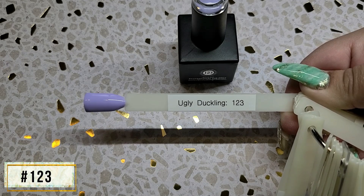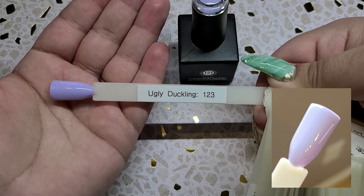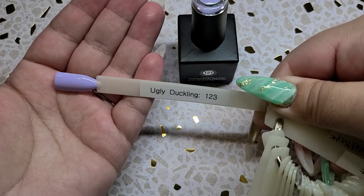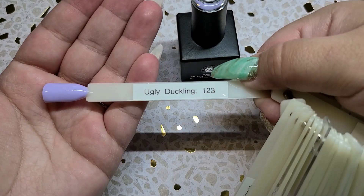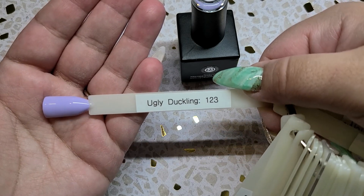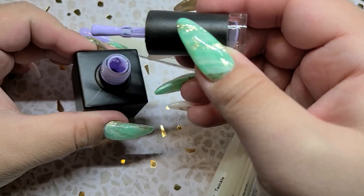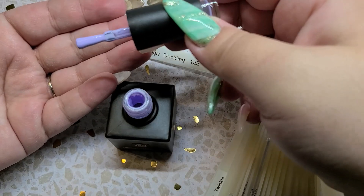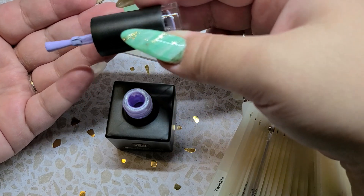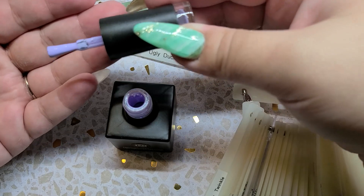This is number 123. It's not showing up true in my camera — it looks way more pastel in person, so picture this as a super light pastel on the cooler tone side rather than the warmer tone. This is such a beautiful pastel purple because it's so unique — it has that cooler tone rather than a warmer tone. I really do find this one such a unique purple to have. It really is just a light pastel purple, more of a cooler tone purple.